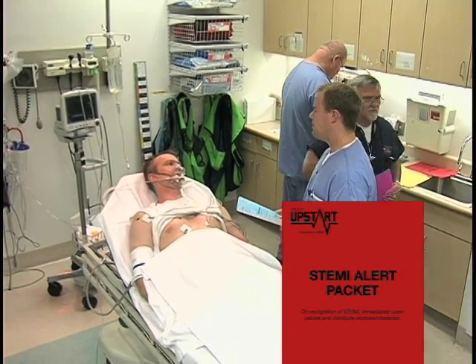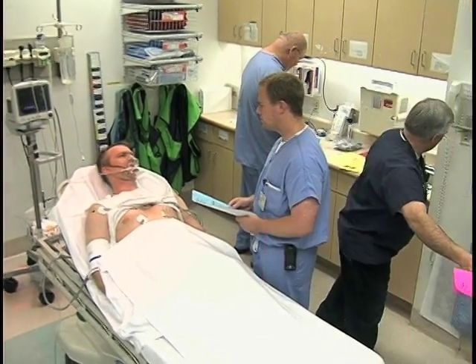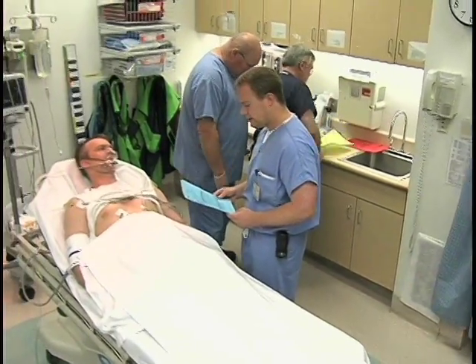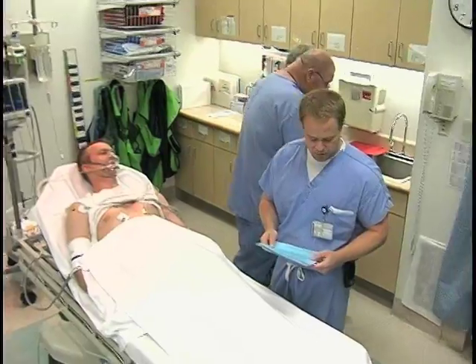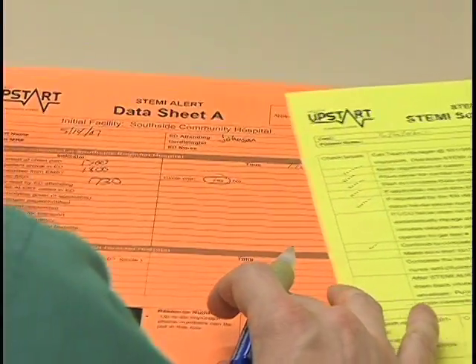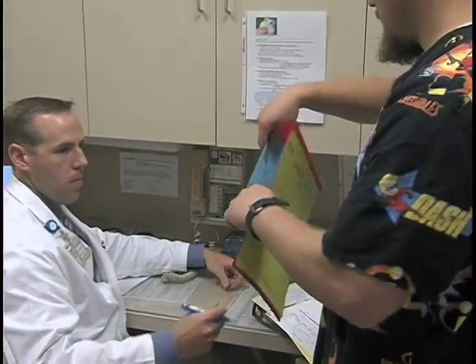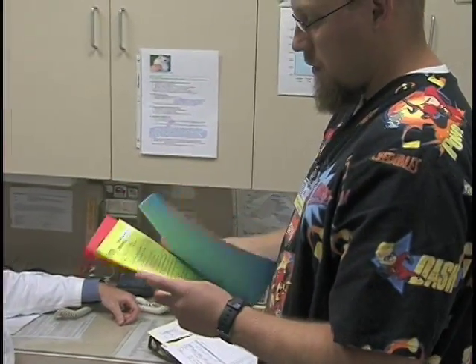At this point, the STEMI alert checklists are distributed. They help guide the STEMI alert process, ensuring that it runs smoothly. During the STEMI alert, data sheets A and B are completed. After the STEMI alert is finished, the checklists and data sheets are collected and sent to their respective destinations.